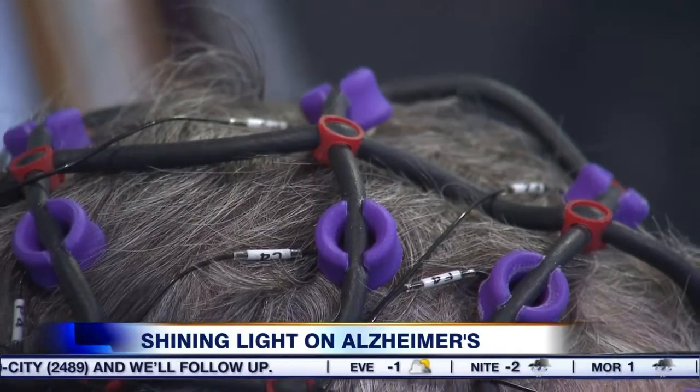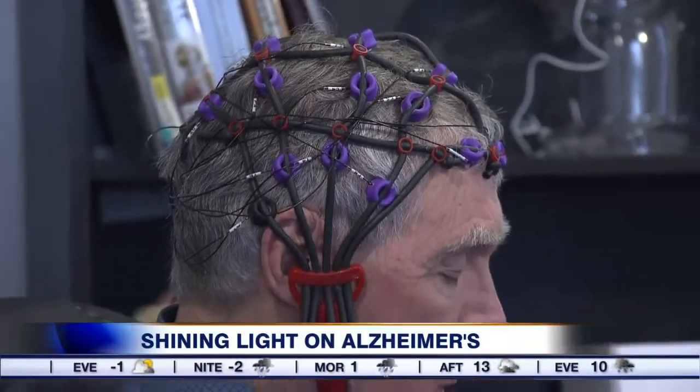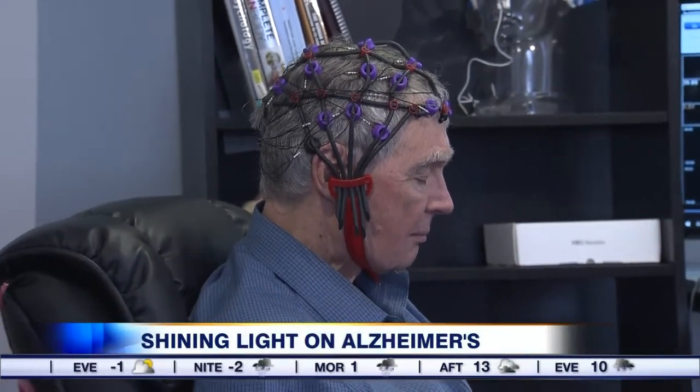For somebody who sees these sorts of changes, it makes your heart really feel amazing about it. Russell says his caregivers have also noticed a change in him. My daughter, especially Jennifer, the youngest, she noticed it. She said it's amazing and so did Gwen, my girlfriend.